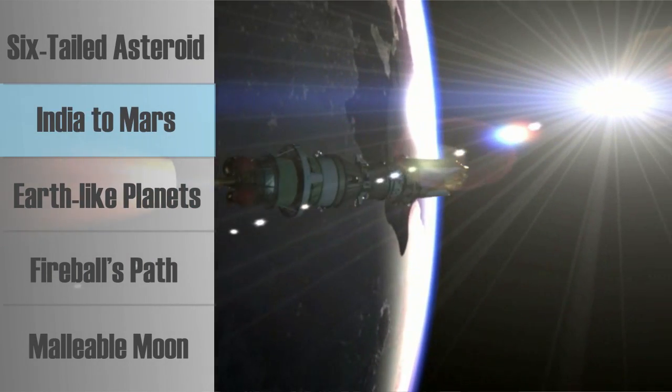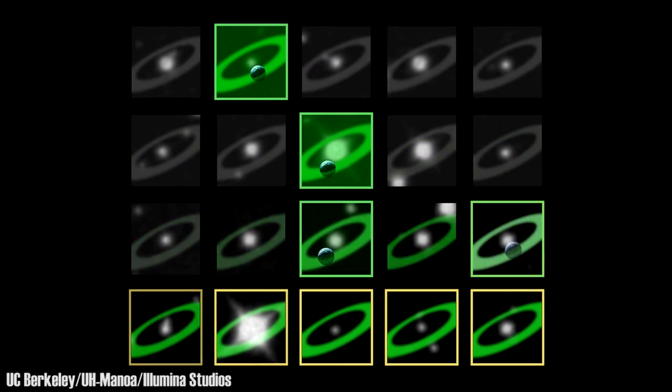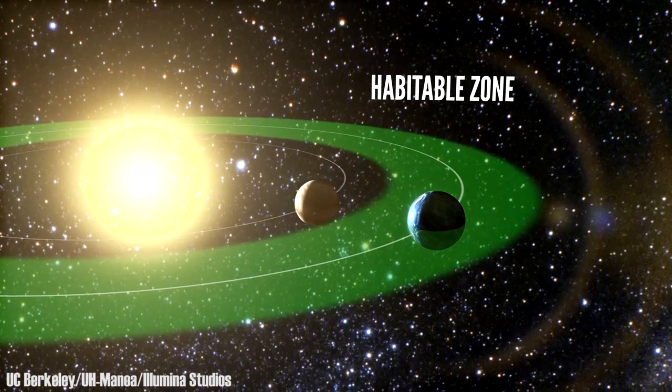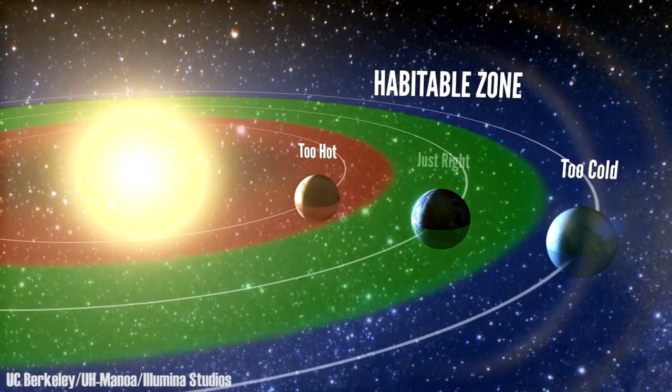The Kepler mission has detected many extrasolar planets, but how many are like Earth? According to a new analysis, there are billions. In the Milky Way alone, 1 in 5 sun-like stars has an Earth-sized planet orbiting in its habitable zone — the region at just the right distance for water to exist in liquid form. That means our galaxy could hold 40 billion planets the size of our own.